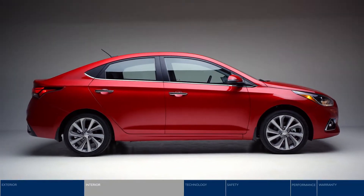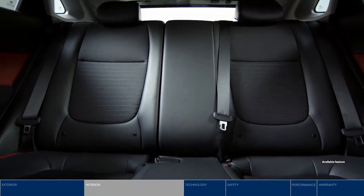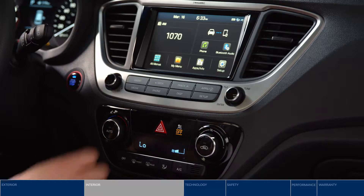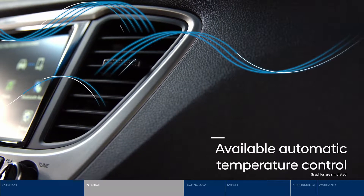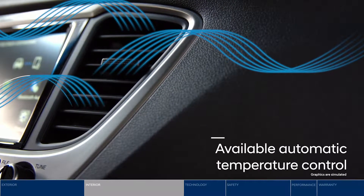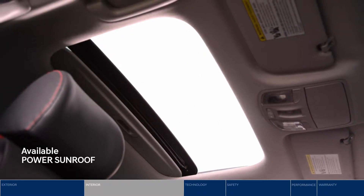Four-door models feature available two-tone colored cloth, while five-door models offer a leatherette and cloth combination with red accents. With automatic temperature control, the Accent will keep the cabin exactly how you like it. Enjoy the sun and fresh air with the power tilt and slide one-touch glass sunroof.